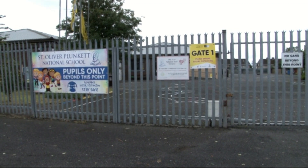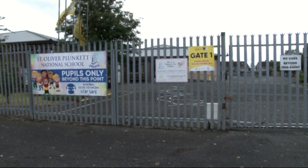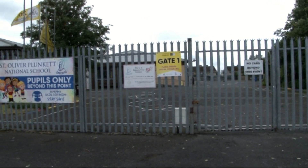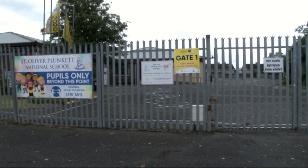Here we are at Gate 1. This is the main entrance and exit point for junior and senior infants only. Parents are asked to bring the children to their line and teachers will bring the children into their classrooms. At home time, children are collected in this yard and exit through Gate 1.